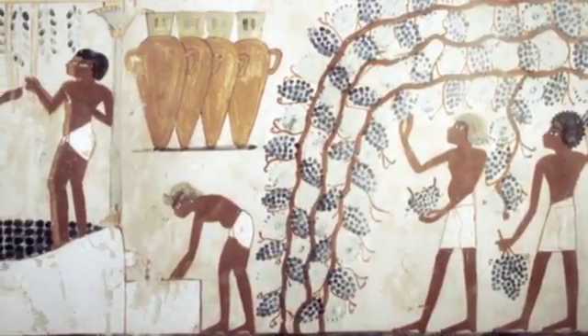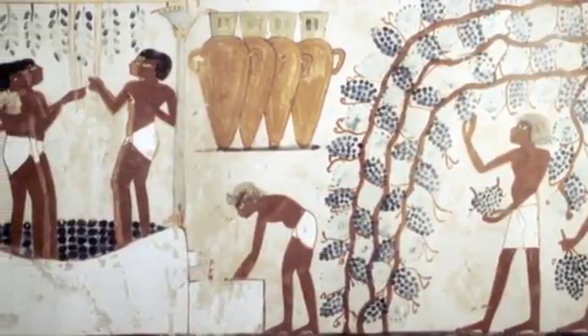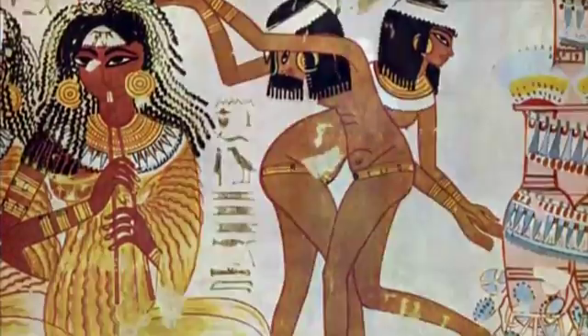Some of these tomb paintings are delightful. They give us keen insight into aspects of Egyptian life, like farming or butchering, hunting, and leisure activities. But these scenes were all meant to function as a sort of insurance for continued sustenance and offerings in the afterlife. It was charmingly literal, maybe a little naive.